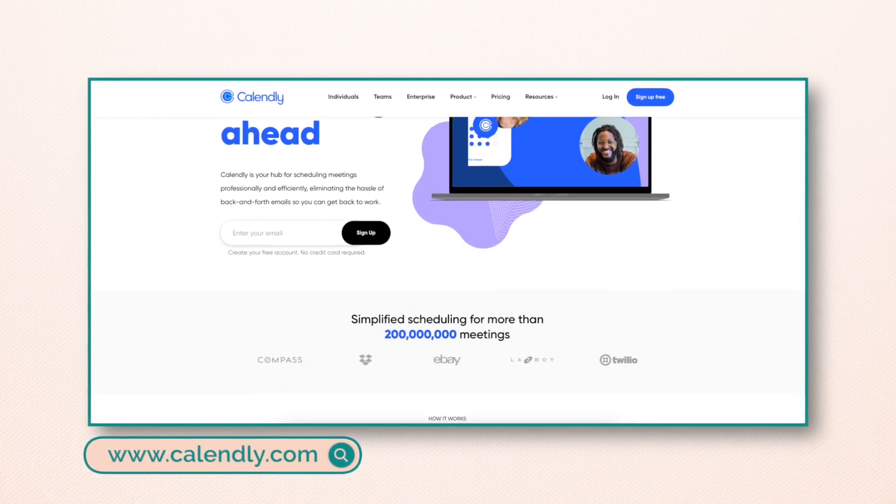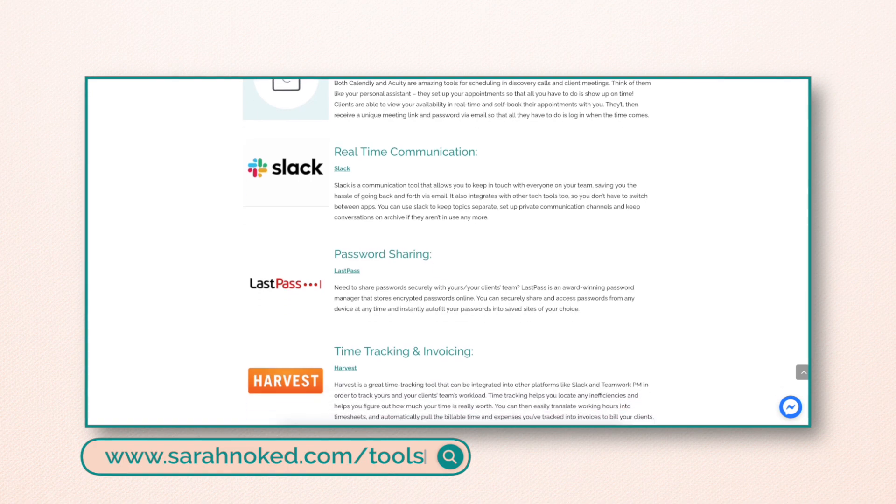The next tool I recommend is a scheduler. You want to have a paid scheduler in place, not the free version, because a paid scheduler allows people to pick their time zone and has more functionality. We love Calendly — we've been using it for years. It really enables potential and current clients to easily set up calls with you, eliminating all that back and forth that's time-consuming and frustrating. With a paid account, clients can set their time zone, book the call, and it's all done.